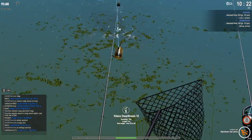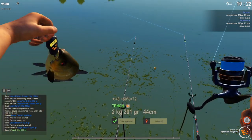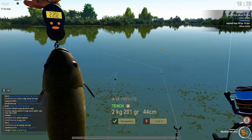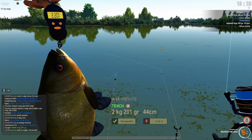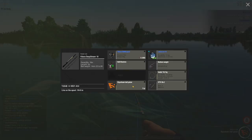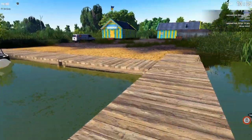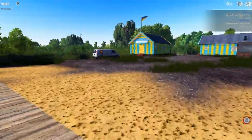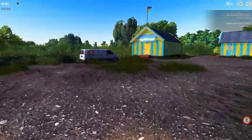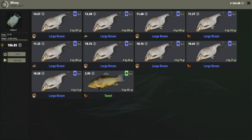Oh — is that a tench? Yes, a two-kilo tench! So you are going to occasionally get some tench here as well. That was on the styrofoam ball, yellow color. I caught a lot of those large bream on those styrofoam balls. Let's go ahead and sell this tench real quick just so we have room in our bag for catching another fish — we're completely full right now.